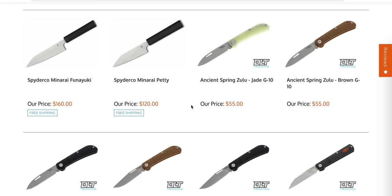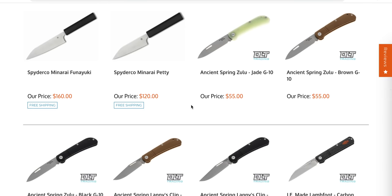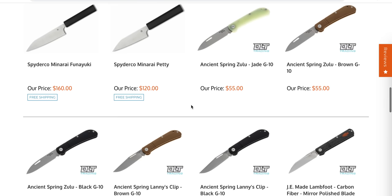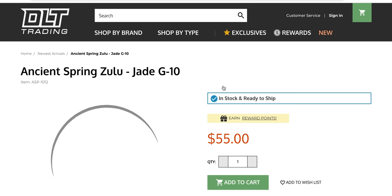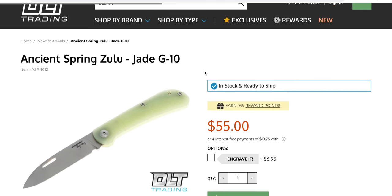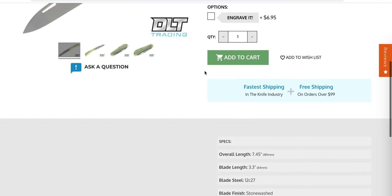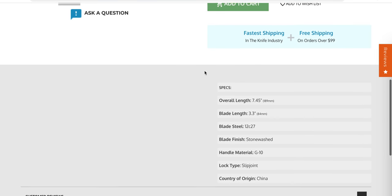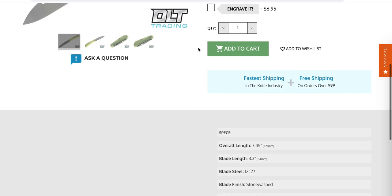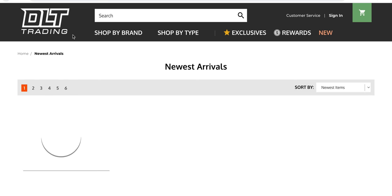Ancient Spring Zulu. An ancient spring — it makes me think there's a spring-like mechanism within the knife that is ancient. I'm sure that's inaccurate though. Oh wait, is that the brand? Yeah, I'm sorry — the brand is Ancient Spring. Like ancient spring, like with water. It's a 12C27 slip joint made in China. Okay, Ancient Spring — all right, wake up Complex.